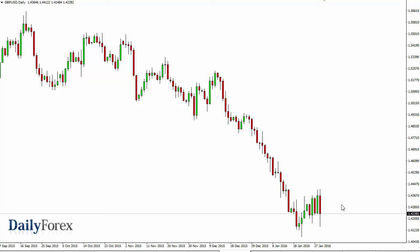It's not until we get above 1.45 that I would consider buying. I think 1.40 is the target, and I also think that eventually we break down below 1.40.